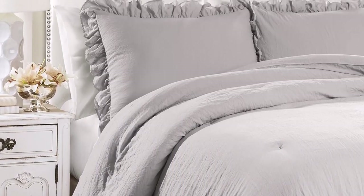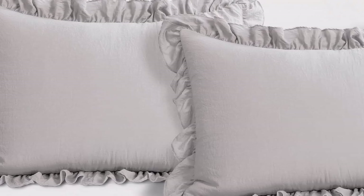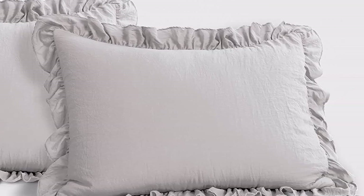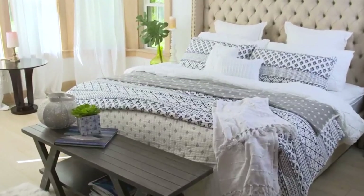What we like about it: medium weighted for all-season use, soft fabric with premium stitching, simple minimalist design, available in 3 sizes. What we don't like about it: limited color options.